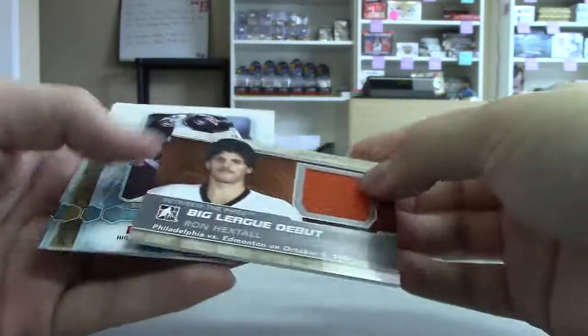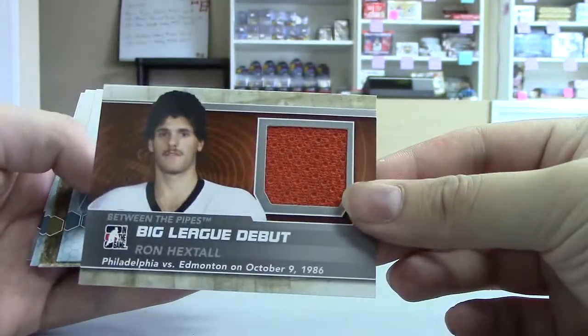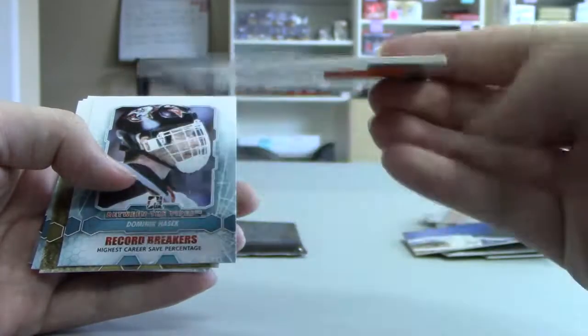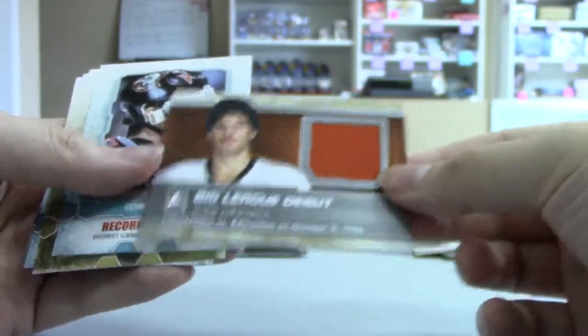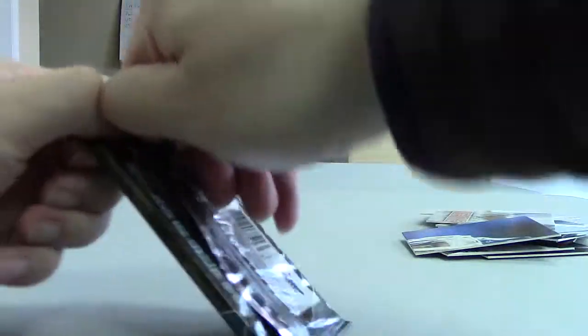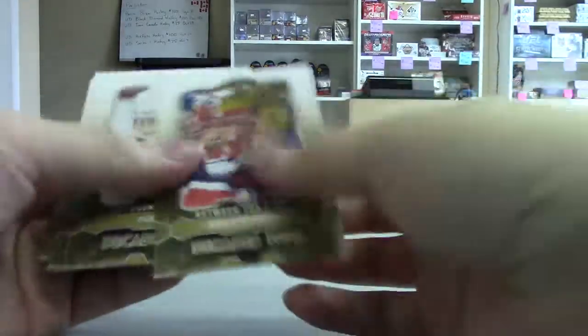We got it here — there's that Ron Hextall big league debut jersey, silver version. I'm not sure what that's numbered out of, might be like a hundred. Last pack, and base. Thanks for the order, Michael.